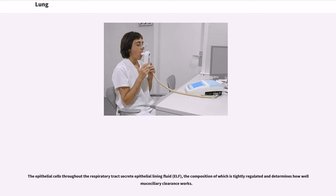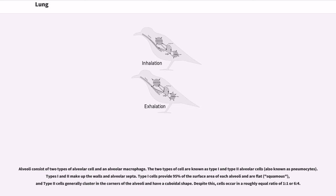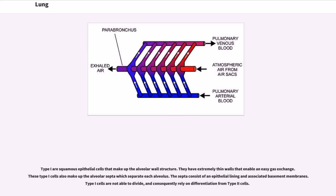Alveoli consist of two types of alveolar cell and an alveolar macrophage. The two types of cell are known as type I and type II alveolar cells, also known as pneumocytes. Types I and II make up the walls and alveolar septa. Type I cells provide 95% of the surface area of each alveolus and are flat and squamous, while type II cells generally cluster in the corners of the alveoli and have a cuboidal shape. Despite this, cells occur in a roughly equal ratio of 1:1 or 6:4. Type I are squamous epithelial cells that make up the alveolar wall structure. They have extremely thin walls that enable easy gas exchange, and also make up the alveolar septa which separate each alveolus.